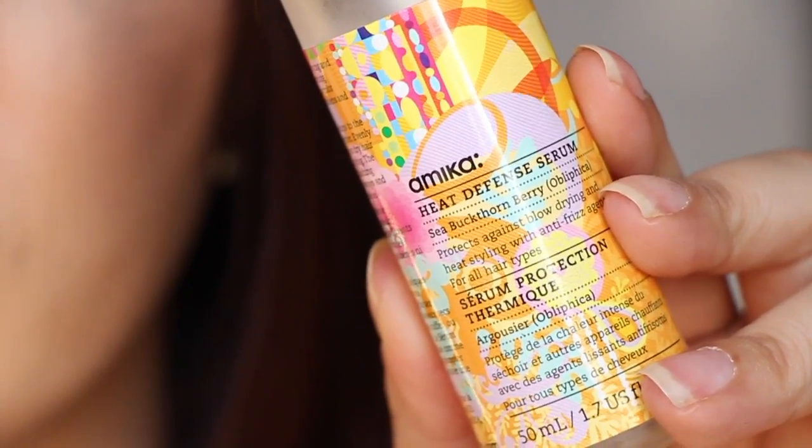This hair oil I actually won in a giveaway — it was a three or five piece curling wand set — and I won it in an Instagram giveaway. That was the first time I started using Amika hair products. Oh my gosh, everything from Amika smells amazing. This was an amazing hair oil. Look at that packaging — isn't that cute? Super cute. This is the Sea Buckthorn Berry Heat Defense Serum. This was an amazing oil. I used it every single day and I'm really so sad that it's gone. Highly recommend it — the scent is amazing.